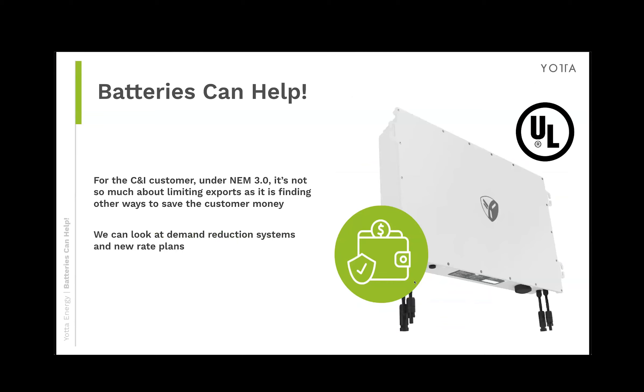Batteries can help, and this question was very popular when NEM3 was just released. People were calling saying: how can we limit export? We want to build the array we want but not export — we want all the excess energy to go into batteries. But that's super expensive and not necessarily the way to go. Battery systems will capture excess generation and limit export, but that's not your primary goal. Your primary goal is figuring out what's the maximum ROI for that customer — is it an arbitrage system, an energy storage rate plan, or switching their rate completely by adding enough peak shaving batteries to get them below thresholds where the utility companies draw their lines?